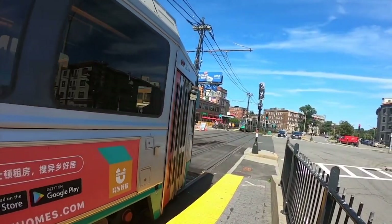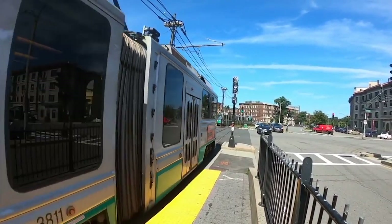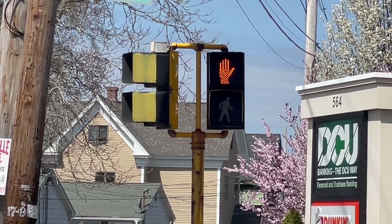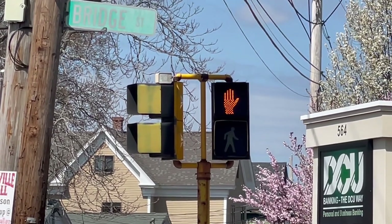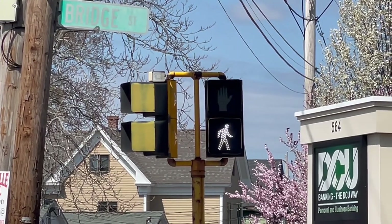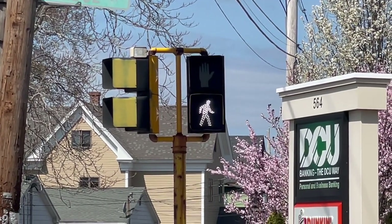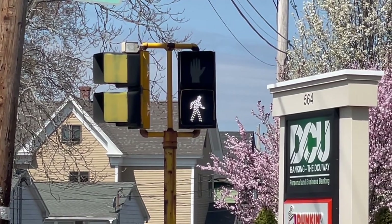Here is what you need to know about walking or wheeling across or near the tracks. When crossing a street en route to or from a train station, always use a crosswalk. If there is a pedestrian signal present, wait to cross the street until the pedestrian crossing signal indicates that it is safe to proceed and look both ways before doing so.